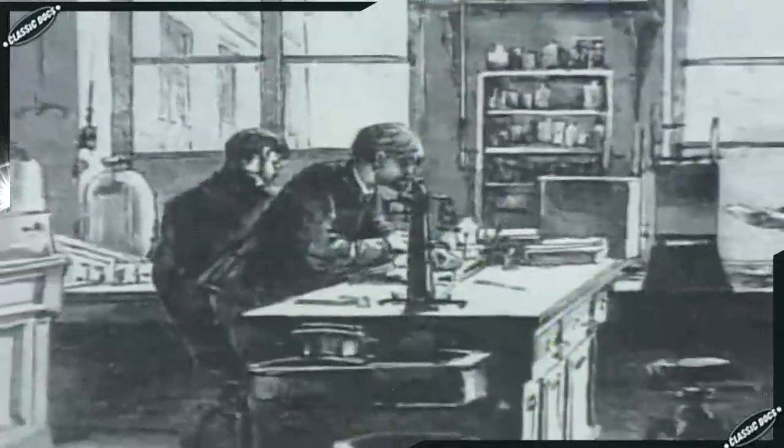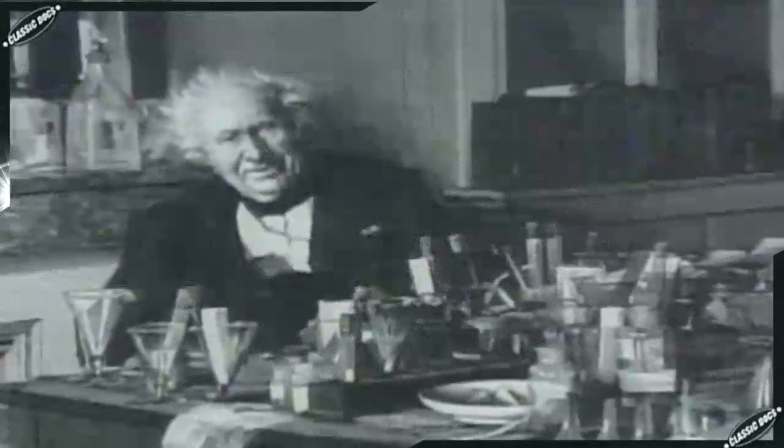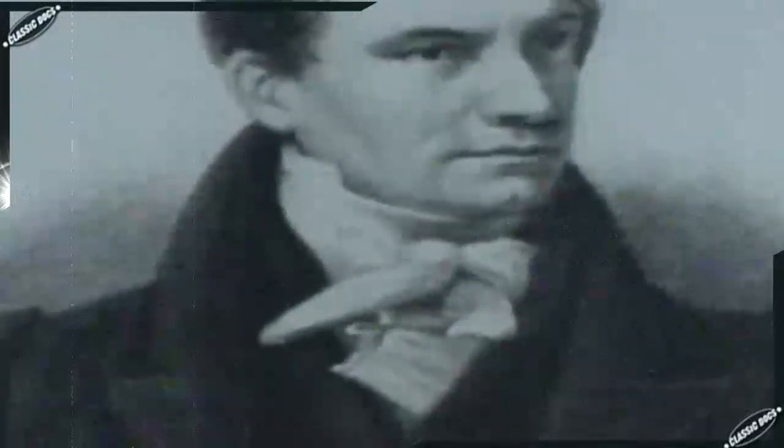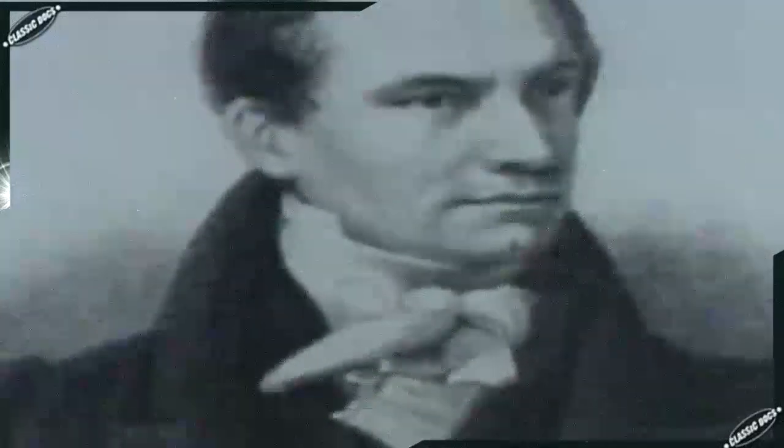Charles Babbage represented that extraordinary element of British society, the scientist aristocrat. Many were known for their eccentricities, and Babbage was no exception. As a youth, Babbage devised footwear of hinged boards intended to allow him to walk on water. Never one to shirk adventure, he tried them out himself, but flipped over and nearly drowned.